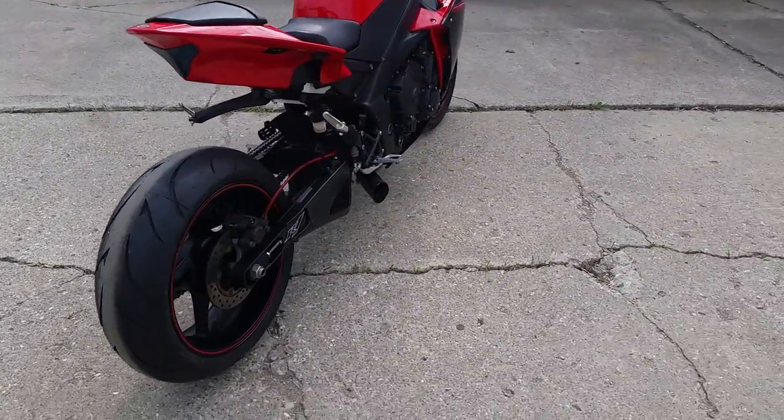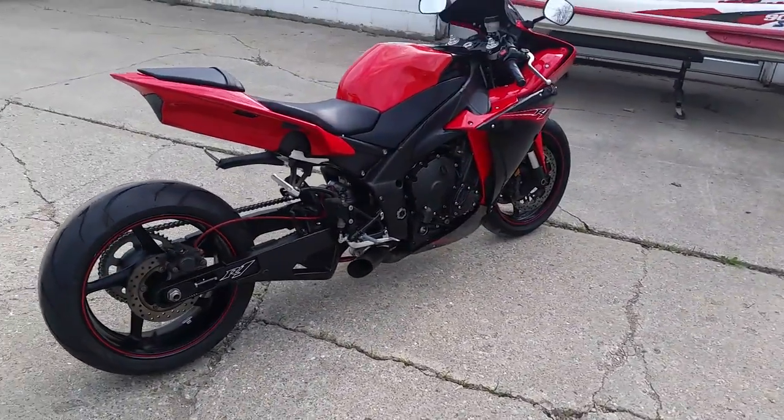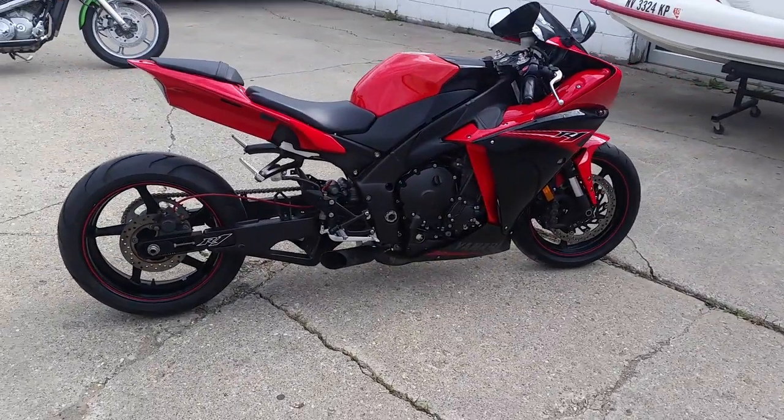Don't miss this one for only $10,499, folks. Visit our website, ApprovalPowersports.com.